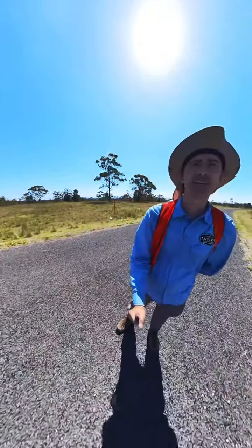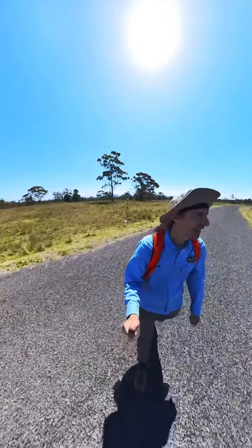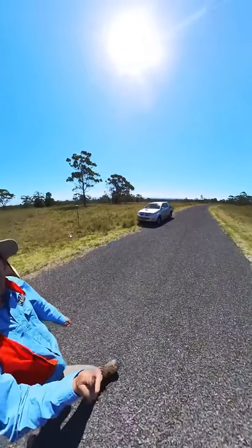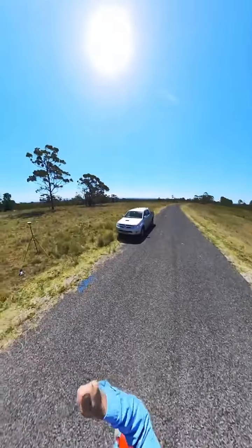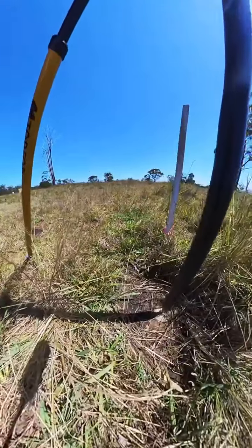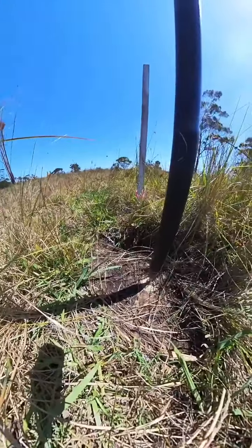G'day everyone, this is Scott here from Tailor Surveying. I'm out here at Maruta on a really large property — a brand new subdivision and a lovely place to work. There are cows in the background, and I've just installed a State Survey Mark, SSM 146095. It's a brass mark set in concrete, here in New South Wales, Australia.